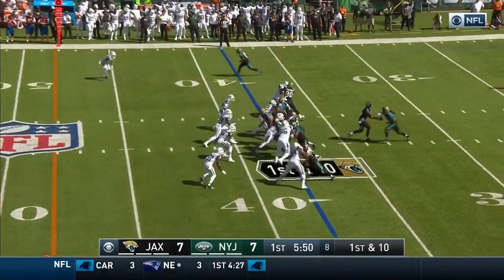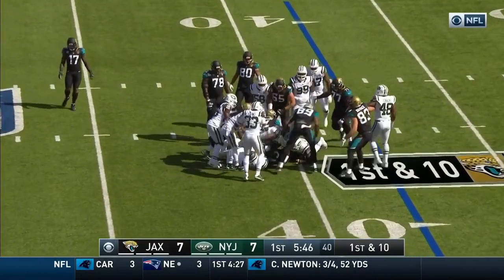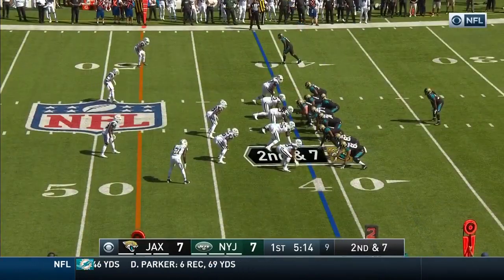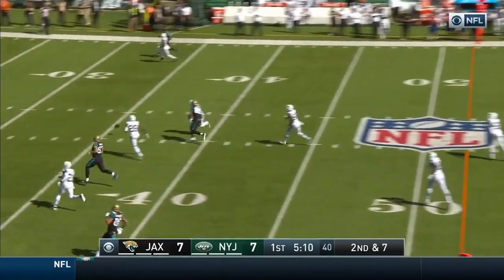The big win over the Ravens. Here's Chris Ivory — not much room, it's going to be a top five running team. Fournette over the middle, incomplete.